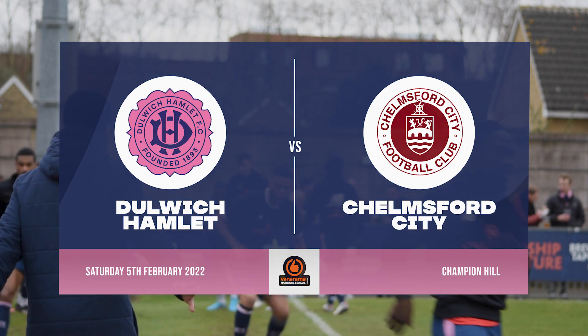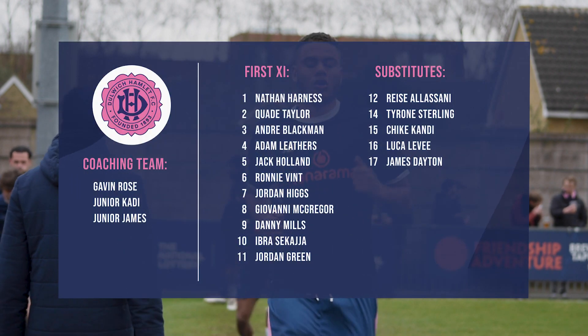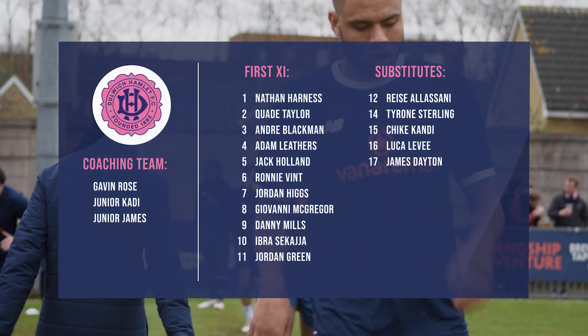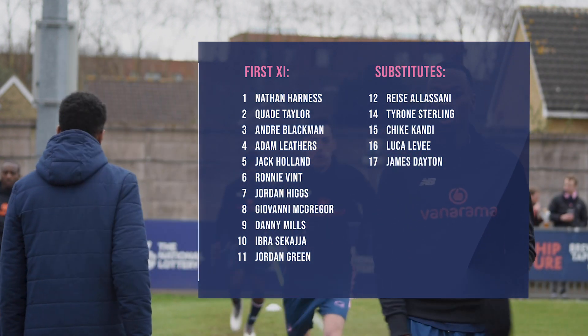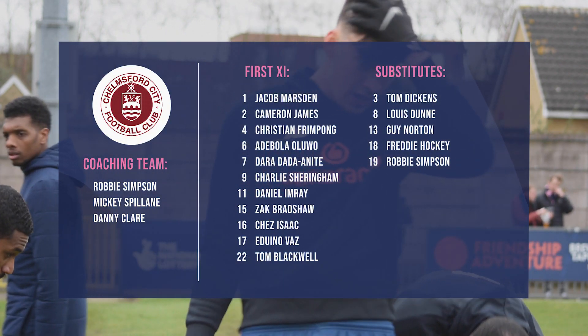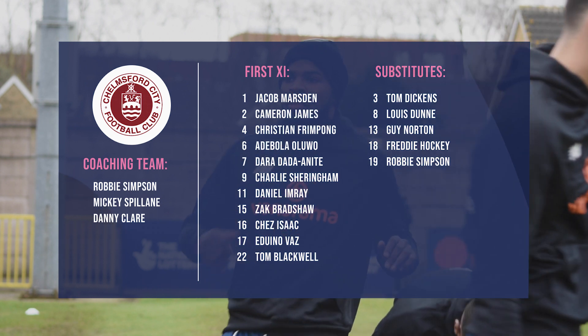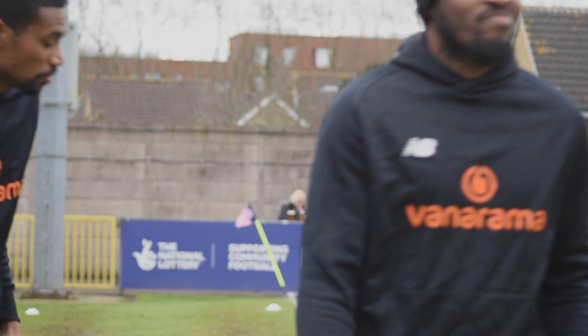The teams line up as follows. Dulwich Hamlet: in goal, number one, Nathan Harness. Number two, Quade Taylor. Number three, Andre Blackman. Number four, Adam Leathers. Number five and captain, Jack Holland. Number six, Ronnie Vint. Number seven, Jordan Higgs. Number eight, Jero McGregor. Number nine, Danny Mills. Number ten, with his first start since returning to the club, Ibrissa Caggia. And number eleven, Jordan Green.